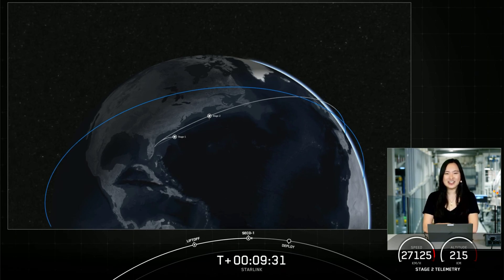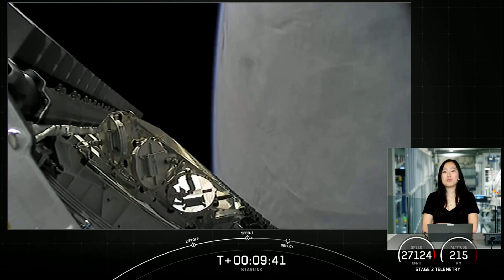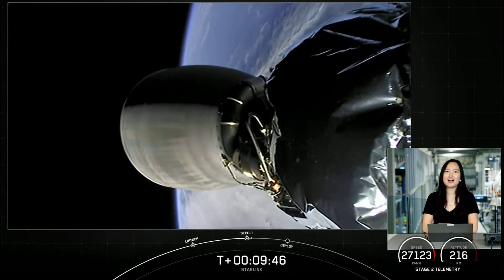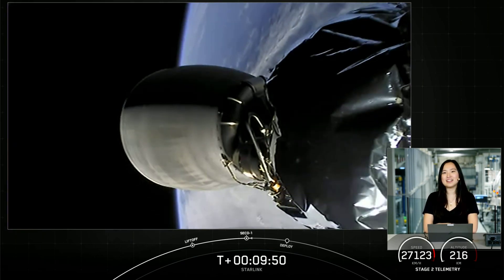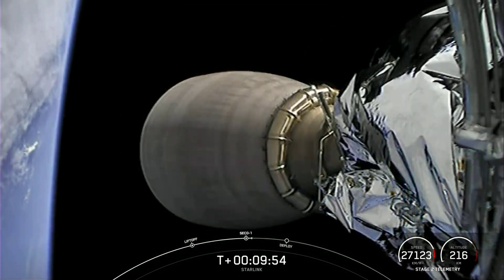Stage 1 landing confirmed. This is the 87th overall successful recovery of our Falcon 9 first stage. Next up will be payload deployment at about T plus 15 and a half minutes. So while we coast for the next 6 minutes or so, sit back and enjoy the tunes, and we'll see you soon.